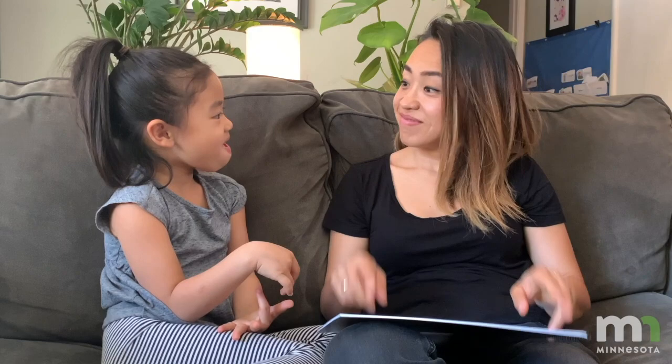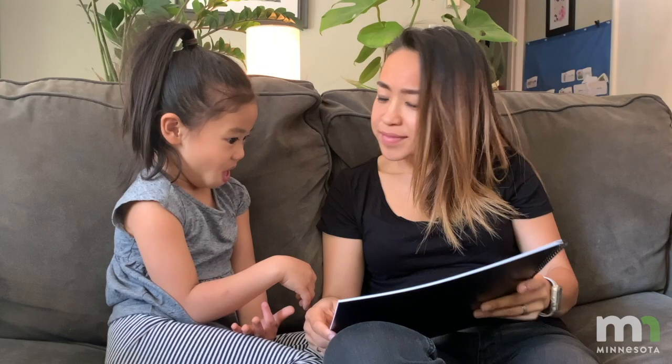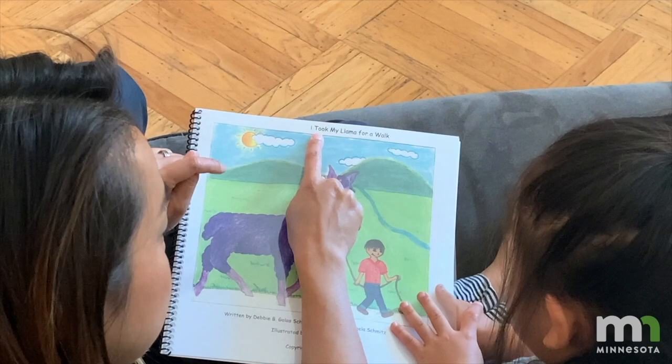Right! We had it upside down. Yay! The title? Books all have titles. What is the title of this one? I took my llama for a walk.